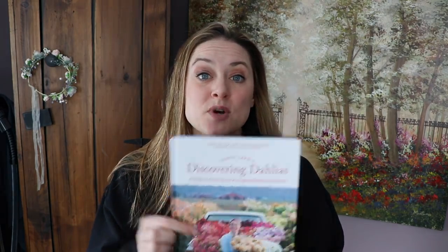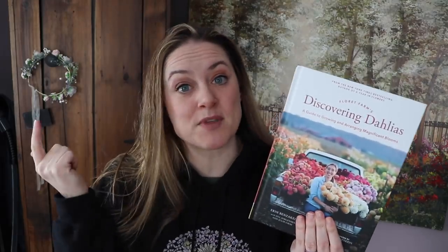I know a lot of you have already pre-ordered the book yourself, but if you haven't and you're interested in winning a signed copy, put your name in the running. A couple of other YouTubers are also doing giveaways — I think Laura from Garden Answer is giving away five books — so you'll have plenty of chances. And if you don't end up winning, there's a link; you can get it on Amazon and a lot of other places. Good luck and we'll see you soon.